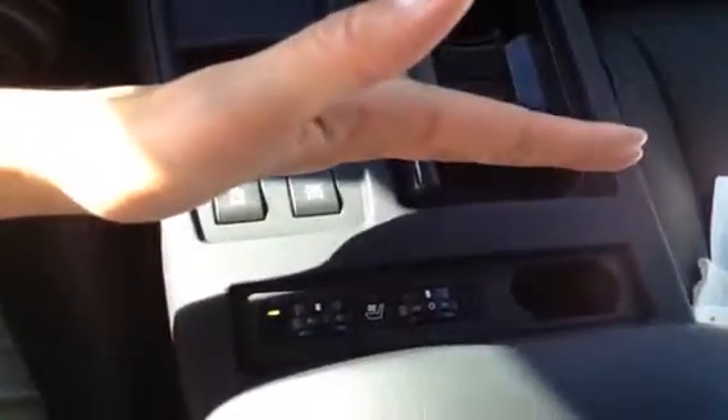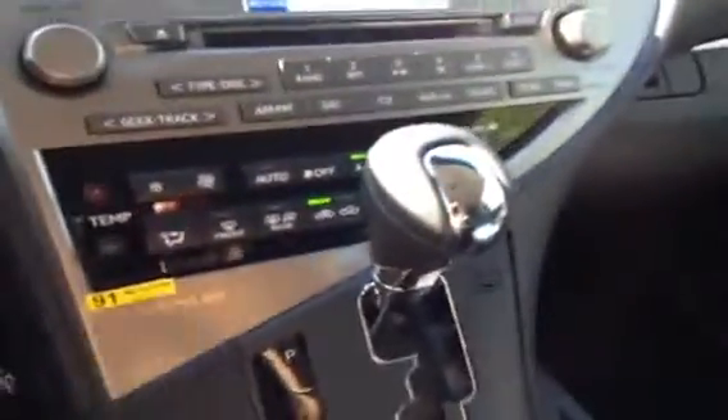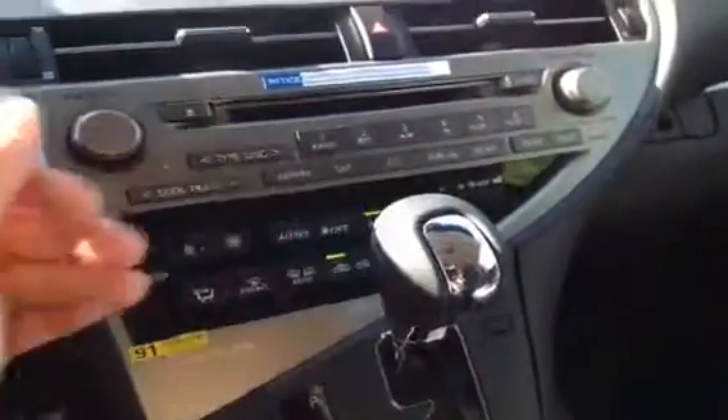You have wood trim throughout, cup holders, and ABS traction control. You have heated and ventilated front seats. Underneath your armrest you have auxiliary, USB, and an outlet as well. You have a lockable glove compartment and a leather shift knob.